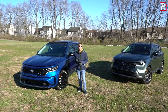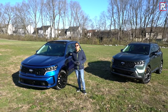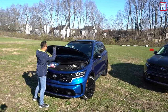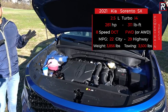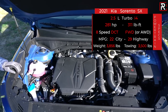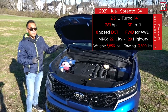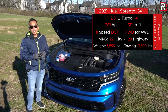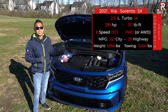Kia is claiming the hybrid is the most fuel-efficient three-row midsize crossover in the segment, getting two MPG better versus the Toyota Highlander Hybrid. The engine powering these two SX versions is the one most enthusiasts will want because it replaces the old V6. This is a 2.5-liter turbocharged four-cylinder from their SmartStream engine family — the same motor found in the Sonata N-Line and used by Genesis in the GV80 and G80. It makes 281 horsepower and 311 pound-feet of torque, which Kia says is the most torque they've ever put in their SUVs — more torque than the naturally aspirated V6 in the Telluride.